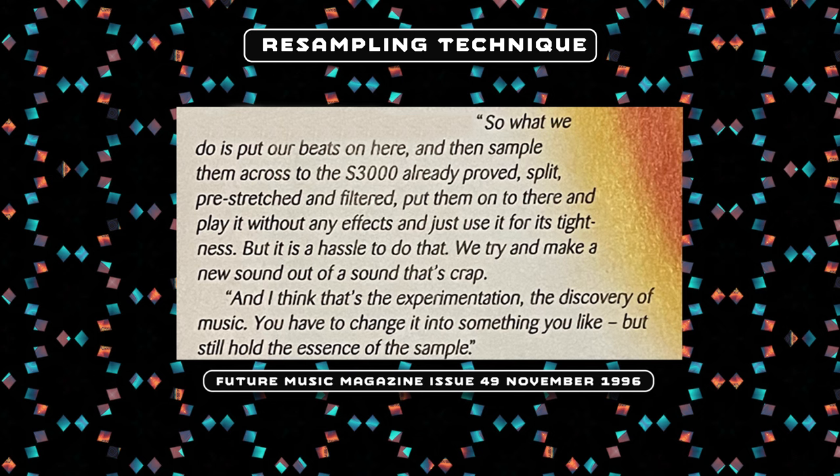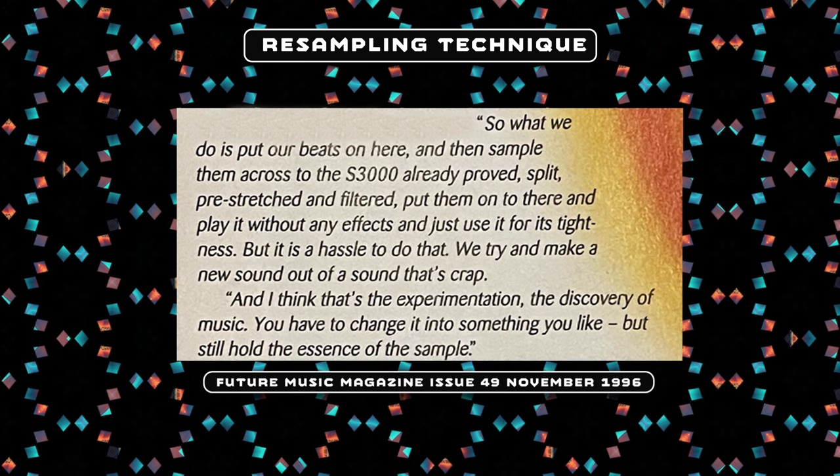They would put the breaks on the Akai and play without any effects, just use it for its tightness. The pair were also close friends with Rupa Parks aka FOTEC and we can clearly hear a lot of similarities in their styles — especially in their track Stone Killer, which features ninja-level brake chopping very similar to FOTEC's Ni-Ten-Ichi-Ryu.